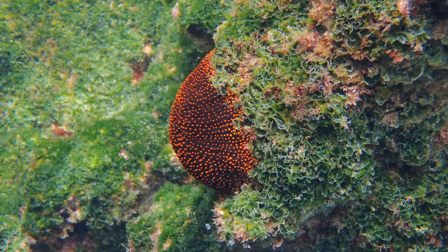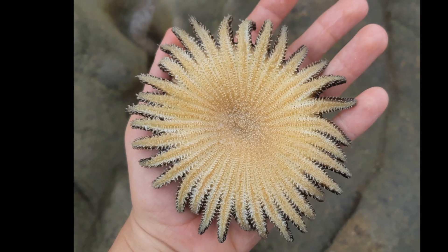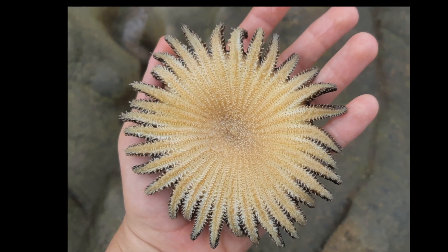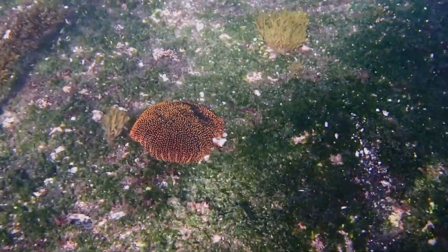These sea stars are typically red to purplish-black in color. Their underside is yellowish and covered with tiny tube feet that they use to move across the seafloor. Their mouth is also located on their underside.